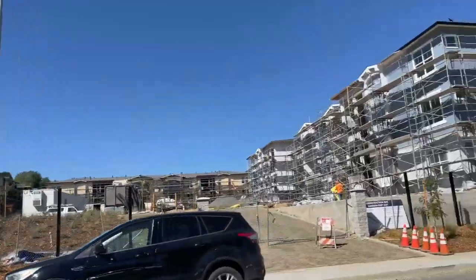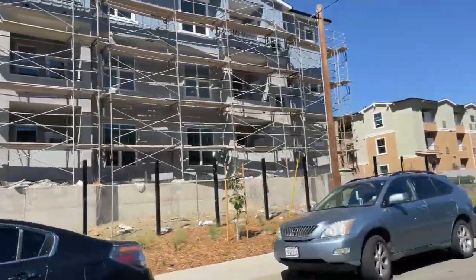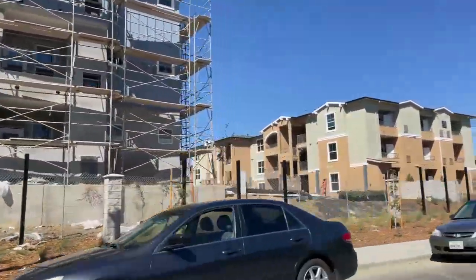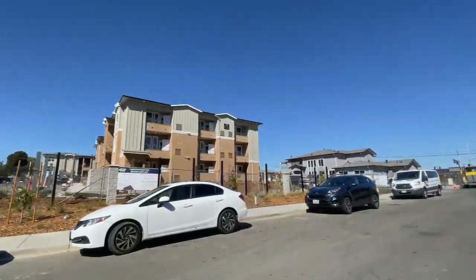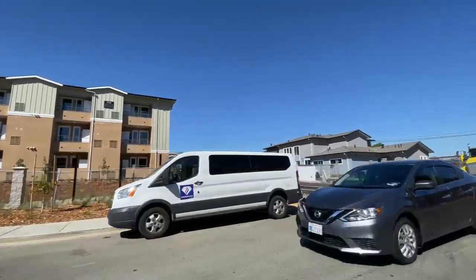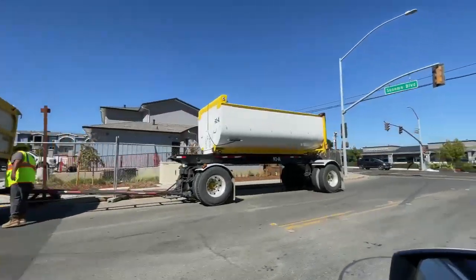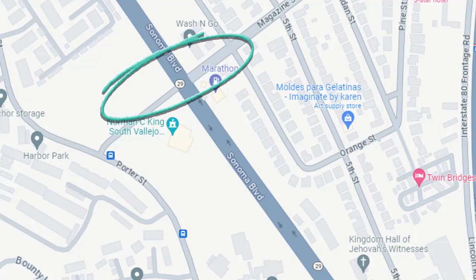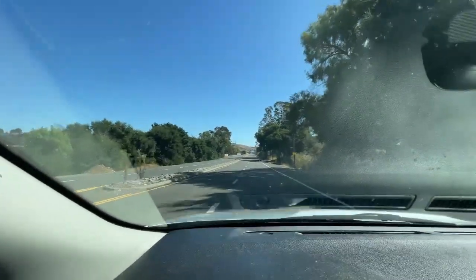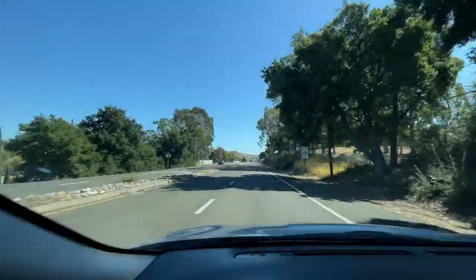As we head down Sonoma Boulevard towards Sandy Beach Lane, I made a little detour here. There's obviously a new development — looks like they're building right here right off of Sonoma. I'm on the corner of Magazine and Sonoma. Make a right on Magazine and you can definitely see a complex being built over there. Now we're heading up and the next right is Sandy Beach Lane.